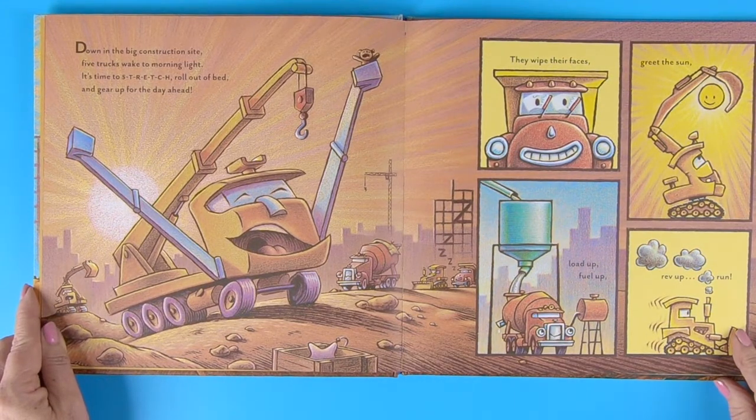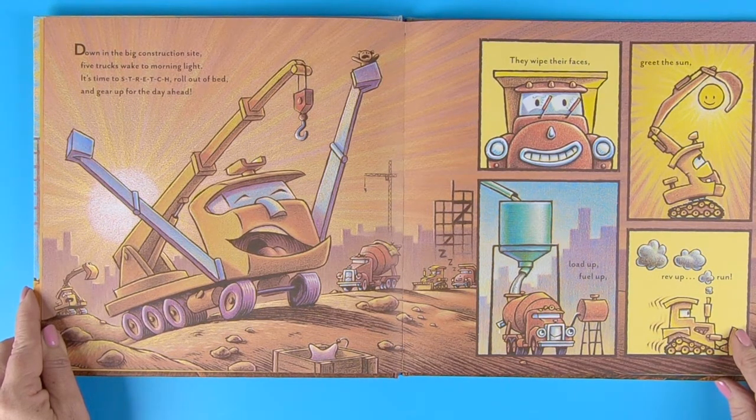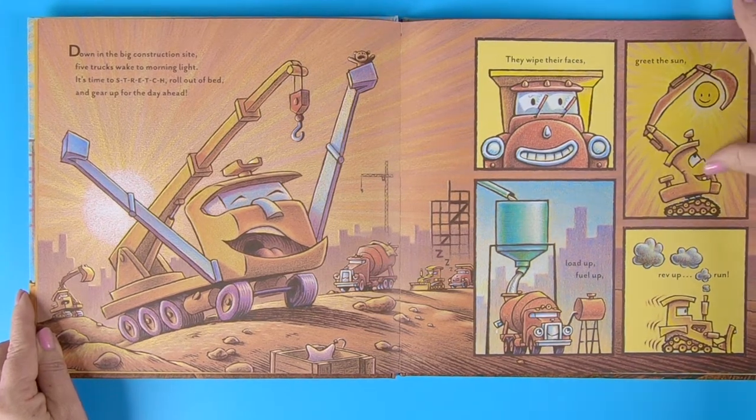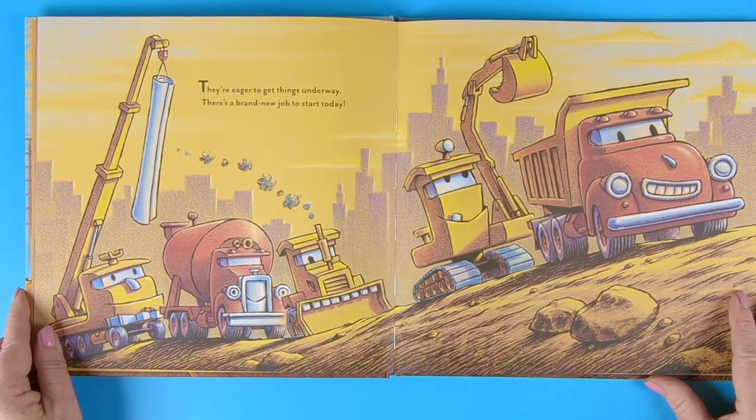Down in the big construction site, five trucks wake to morning light. It's time to stretch, roll out of bed, and gear up for the day ahead. They wipe their faces, greet the sun, load up, fuel up, rev up, and run. They're eager to get things underway. There's a brand new job to start today.